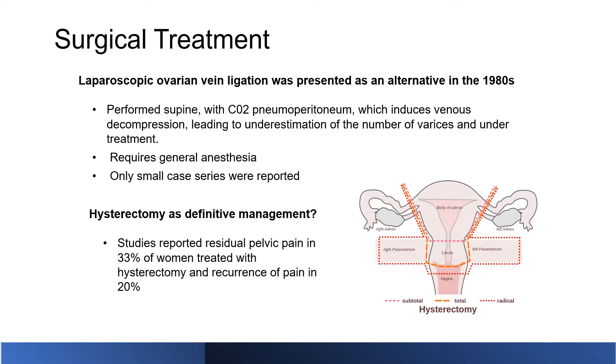Treatment was based on the pathophysiology and etiology: reflux was considered the main culprit behind patient symptoms, so the approach was to treat the refluxing veins. Hysterectomy was another alternative when there was nothing else to do, but outcomes were not great — a third of patients treated with hysterectomy still had residual pelvic pain, and recurrence happened in about 20%. This is likely because reflux may not be the primary reason; it may be the compression of the vein. If the patient has a compressive etiology, hysterectomy is not going to address it.